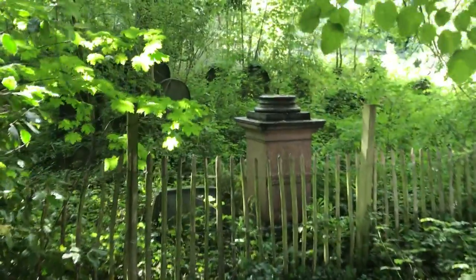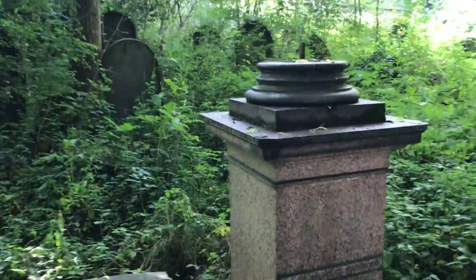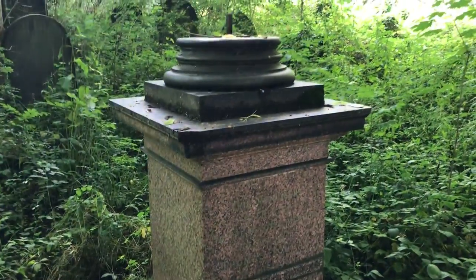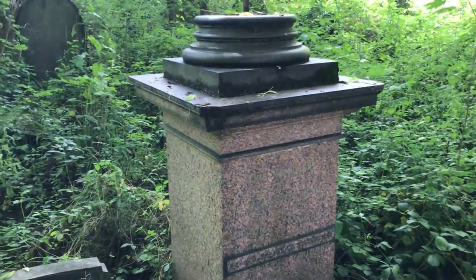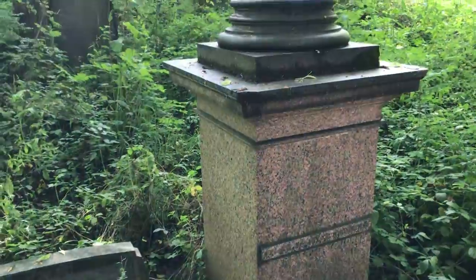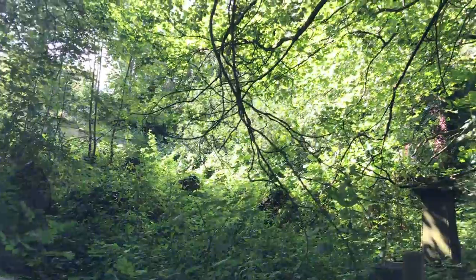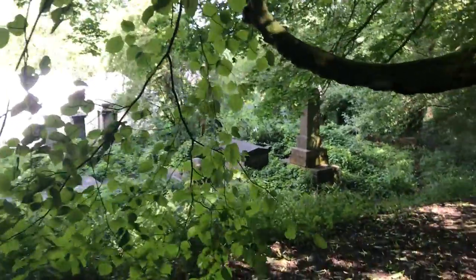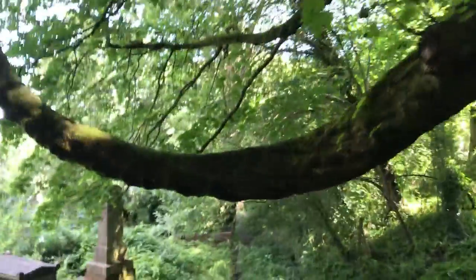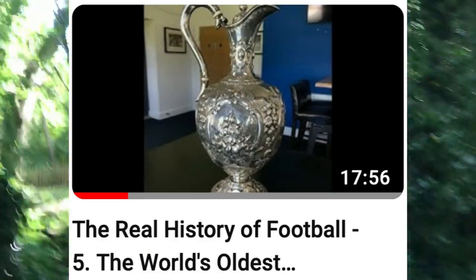We can't pass this spot in Sheffield General Cemetery without visiting this grave. This is a very spiritual and holy place as far as association football history is concerned, as this is the resting place of Thomas Yoden — the creator of competitive association football. Without him you would not have the FA Cup, the Champions League, the World Cup, or the inspiration for competition between clubs in leagues. Up until Yoden, clubs played for just wages, fitness and mere pride. If you want to find out more about Thomas Yoden please see video five in this series.